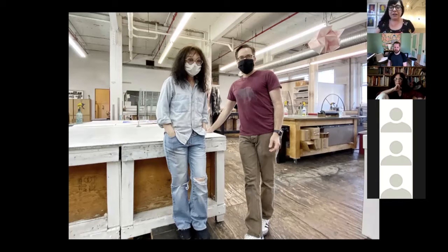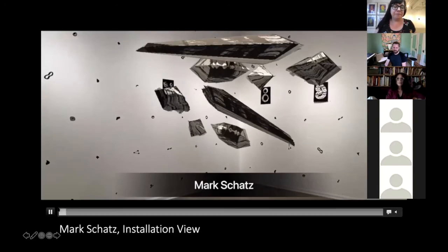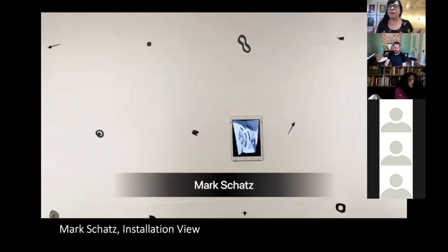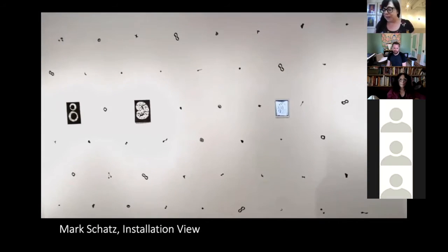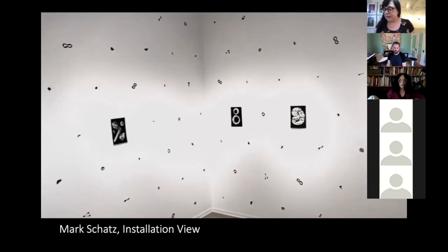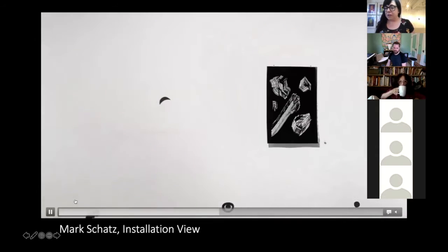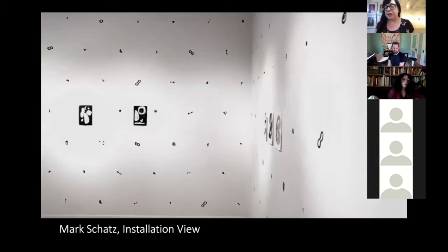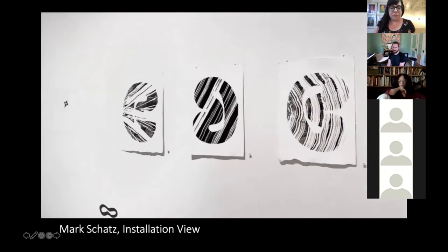I'm going to start tonight with Mark Schatz's work. This is an installation view. This walkthrough is actually on Zygote's YouTube page, so if you want to get a chance to watch it for yourself, this is a much better representation of what is going on behind me. Mark Schatz received his BFA in Sculpture from the University of Michigan and an MFA in Sculpture from the University of Texas in Austin. His practice includes sculpture, installation, drawings, and photography. He is currently Assistant Professor and the Foundations Program Coordinator for the School of Art at Kent State University. Mark Schatz, thank you so much for being here with us tonight.